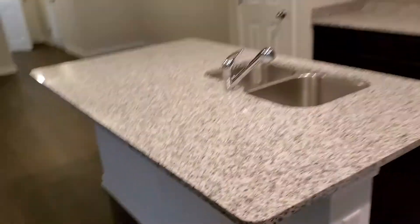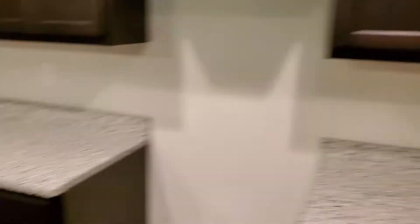So, kitchen — nice granite countertops. Dining room here.